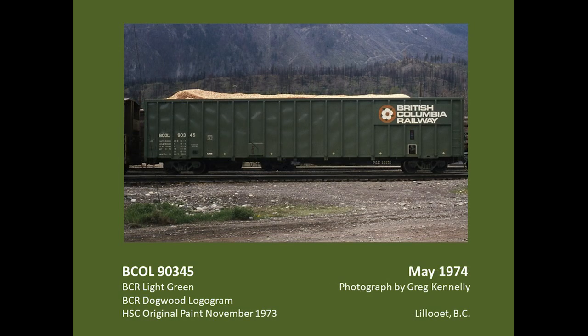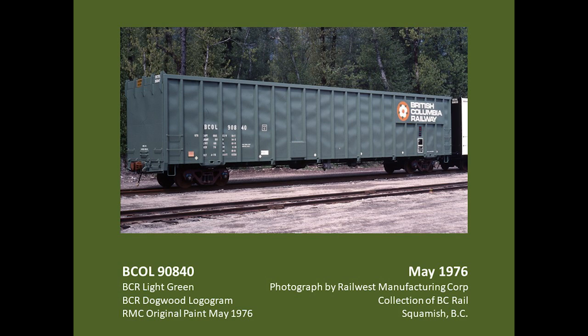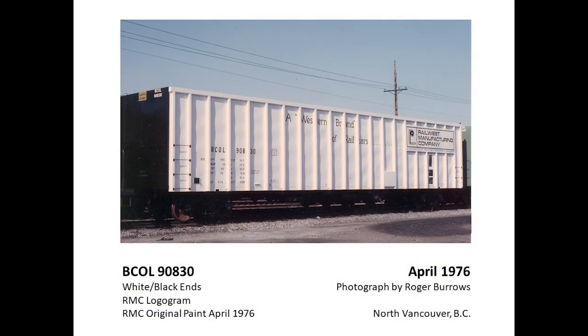The next order for woodchip cars went to Hawker Sidley, finished in a similar scheme, with the reporting marks and dimensional data starting on the second panel from the left. The railway's manufacturing subsidiary, Railwest Manufacturing Corporation, completed 400 cars to the Hawker Sidley design in 1975 and 1976, in a similar paint and stencil scheme but with the reporting marks and dimensional data starting on the third panel from the left. One Railwest car was completed in a promotional scheme of white with black ends, receiving a Railwest logogram on the plate welded to the side posts, and the slogan 'A Western Brand of Rail Cars' between the posts in the centre of the car. This car toured mills around the province in an effort to secure further orders for the plant.